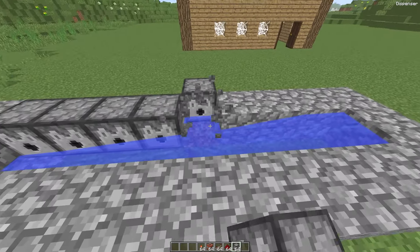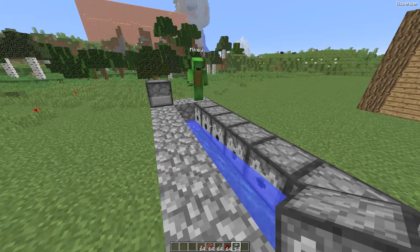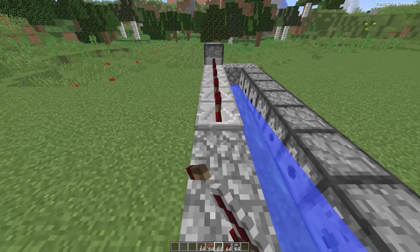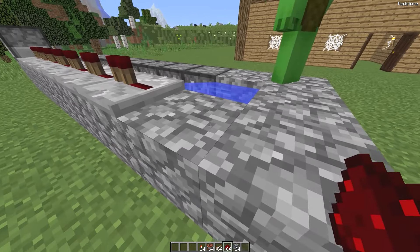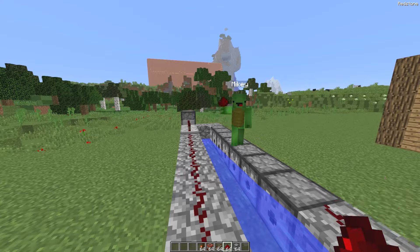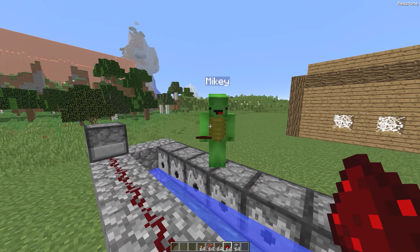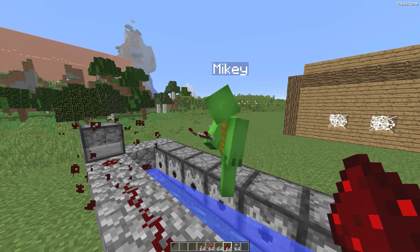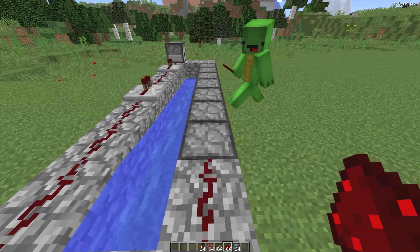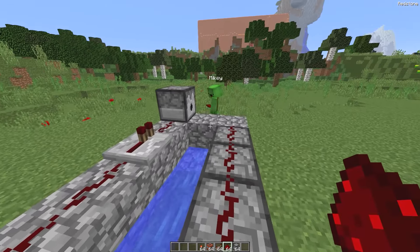The lava is getting closer to us, which means we don't have much time left. It could happen very soon. We're lucky it's lava and not water — if it were water, it would already be here. Lava spreads very slowly. Let's add some repeaters here. Actually, we don't need that many repeaters, just a few. I think you got a bit confused — there should be repeaters there.